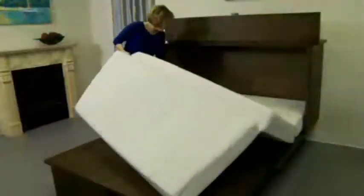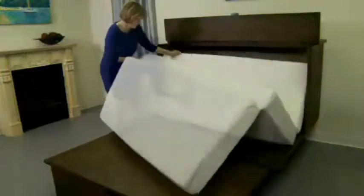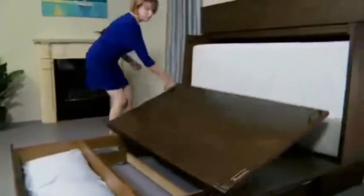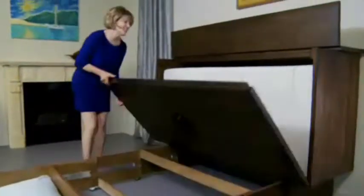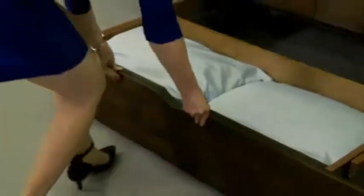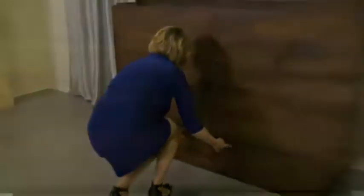Closing the Credenzi is just as easy as opening it. Simply fold the mattress and tuck it into the cabinet, fold up the platform, attach the safety chain, close the slide bolts, and push the storage drawer closed.